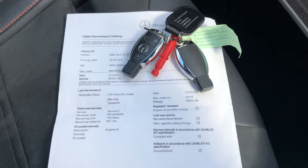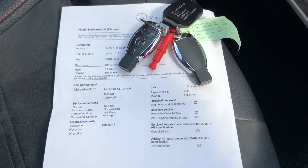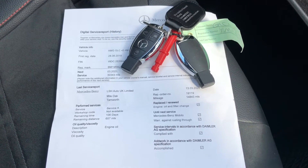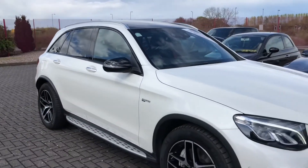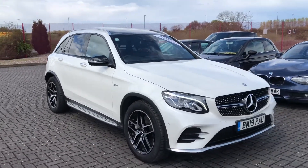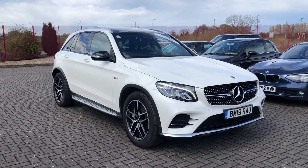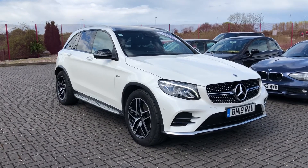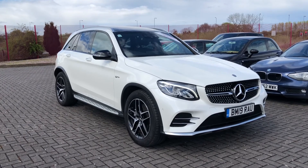This car also comes with two keys as well as full service history, so you'll know the background of the vehicle. With two keys it doesn't limit access to only one person, making it perfect if there's more than one driver. So that was the Mercedes-Benz GLC Class AMG G-Tronic Plus, now available at Stafford Motor Match. If you'd like to find out more, give us a call on 01785 899 474.